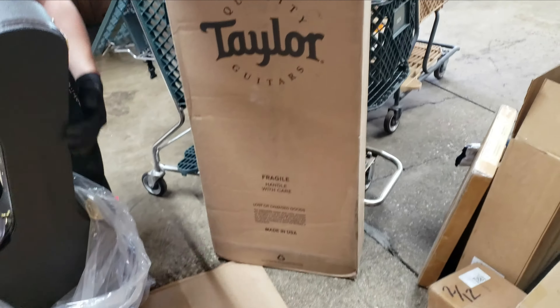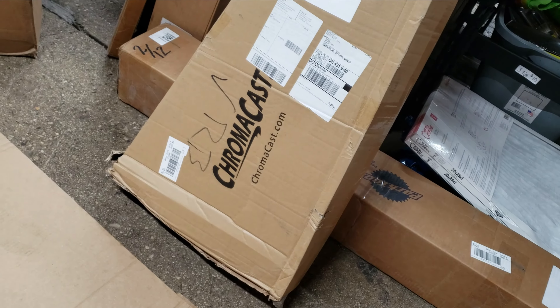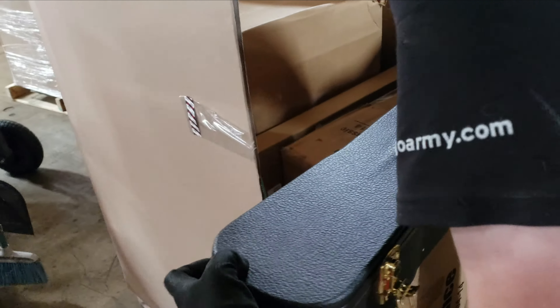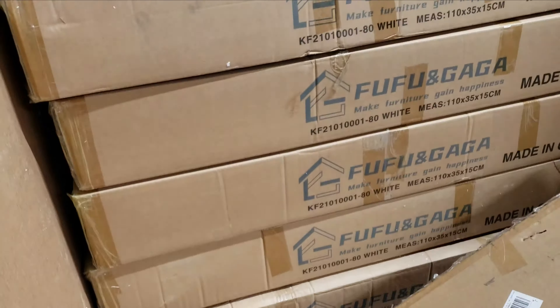We found some guitars in here — a quality Taylor guitar with a hard case, and then a Chromacast, whatever that is. Let's open this one up. We've also got an air mattress, a pool skimmer, and all sorts of cool stuff. So far I'm liking this pallet — it's very random, which I hate, but there's some definite value. Tons of like Chinese-brand furniture pieces too.